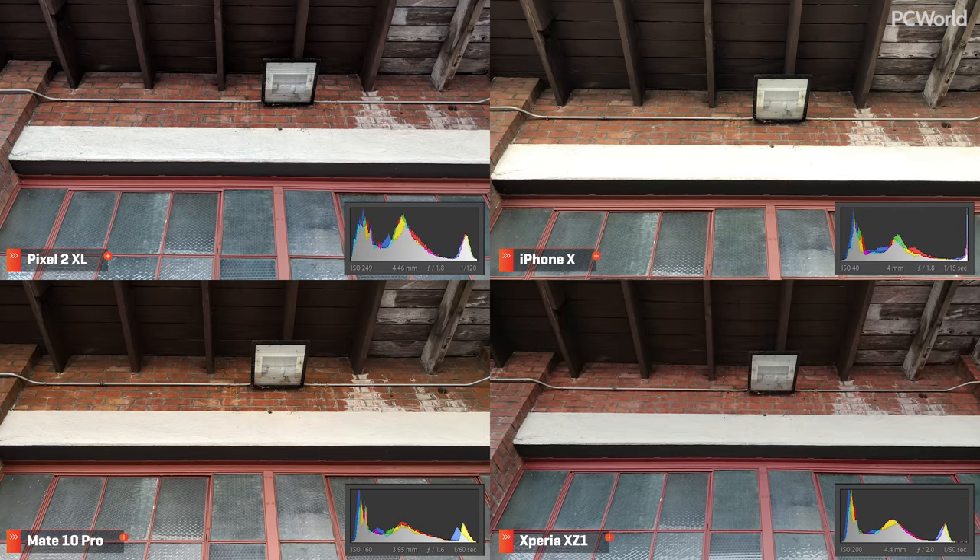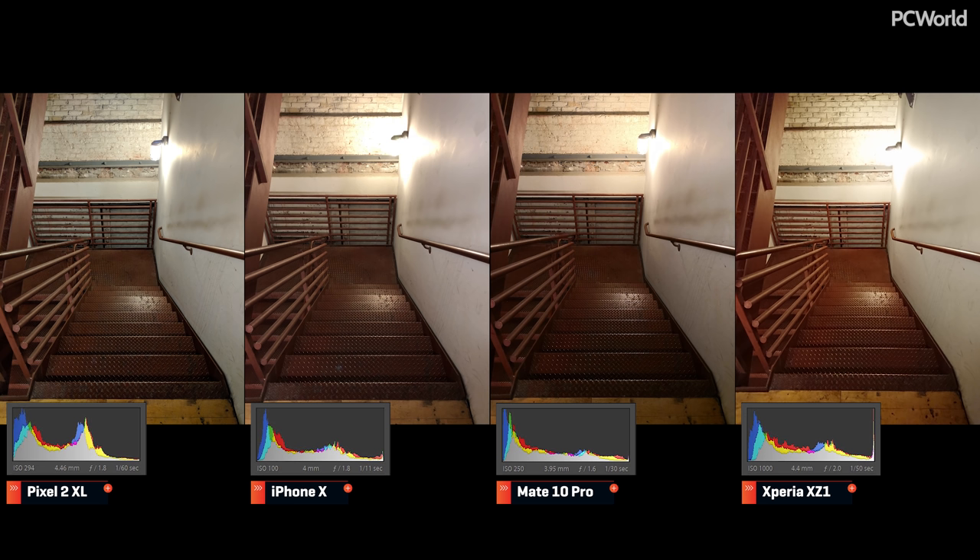This basic scene produces very similar results on the Pixel 2 and the Mate 10. The XZ1 is darker again, but the iPhone X blows out the white strip — I'm not quite sure what happened here. It's a simple scene, but the iPhone makes a bad choice. It holds the shutter open far longer than the rest, and the HDR just doesn't kick in to protect those highlights. Moving into the stairwell, focusing on the lighting fixture — it's blown out to various degrees in each image. The iPhone and the XZ1 lose any hint of the cage around the bulb, but it's present on the Pixel 2 and Mate 10. Looking at the picture overall, the Pixel keeps the most consistent exposure, if a bit processed.